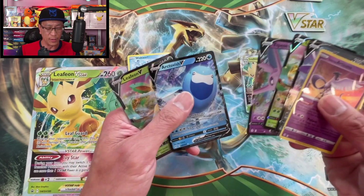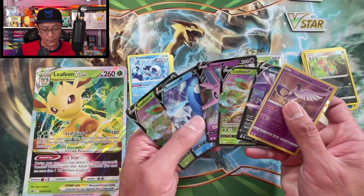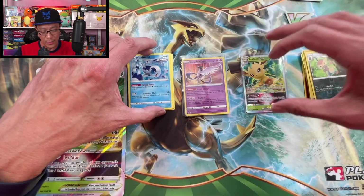I have my trainer code in the description if you want to add me as a friend. Here are all the hits from today's Leafeon V-Star Collection Box openings. Thank you so much for watching, thanks for hanging out — do appreciate all the love and support you are giving this channel. Till the next video, peace!